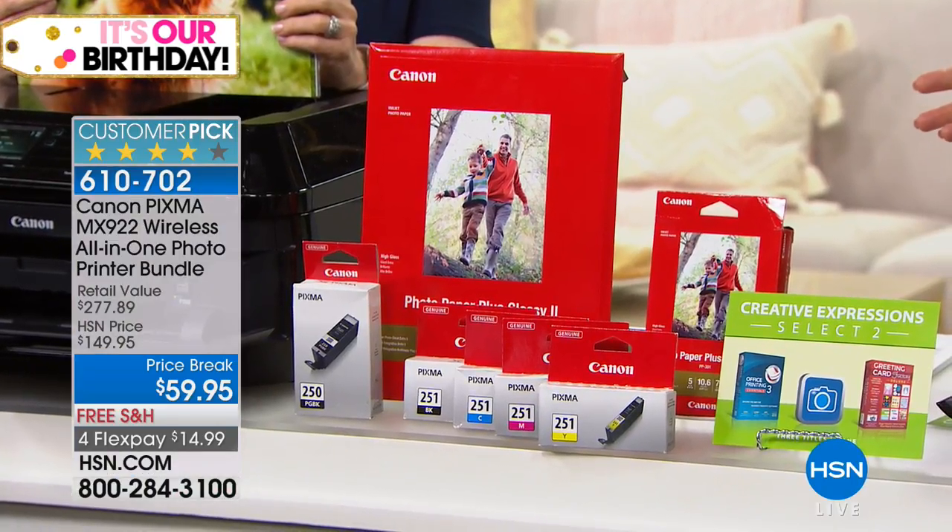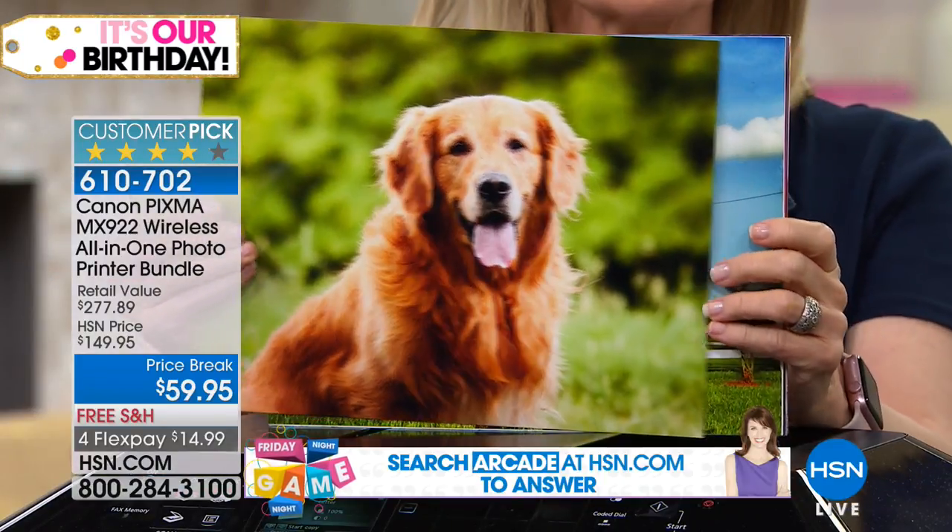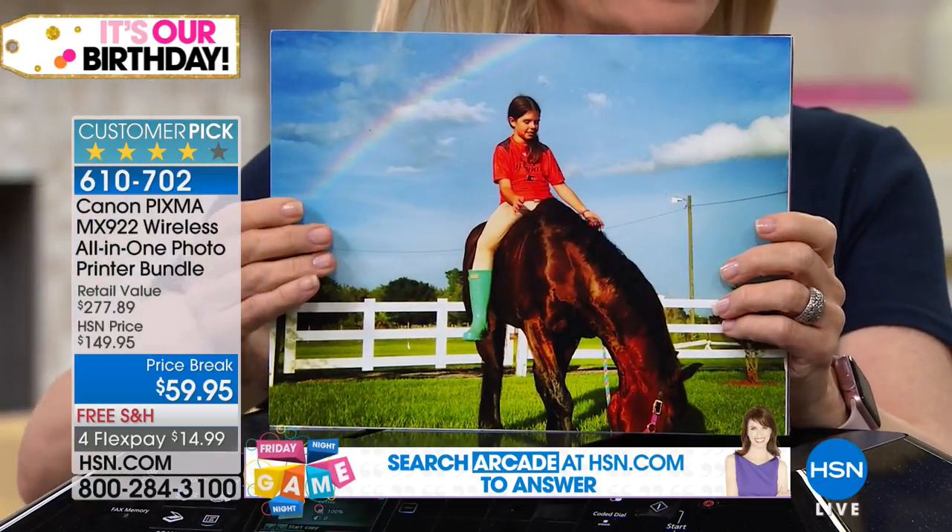This is absolutely everything you'd ever want in a printer — you print, scan, fax, and copy. Remember, the ink pays for the purchase. Normally the ink is $69 here at HSN. It sounds crazy to say buy the ink and get the printer free, but this is Canon's number one printer, lowest price in the country by far, and it delivers on performance.